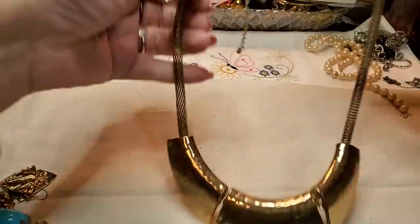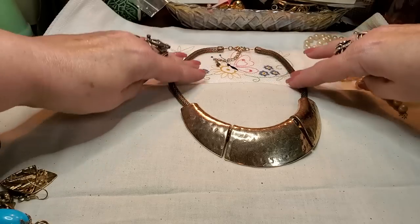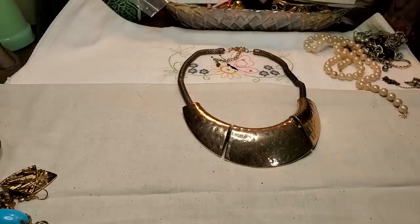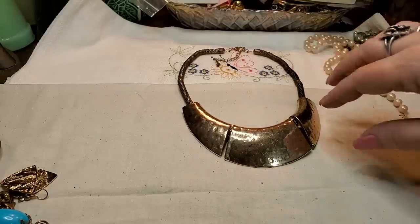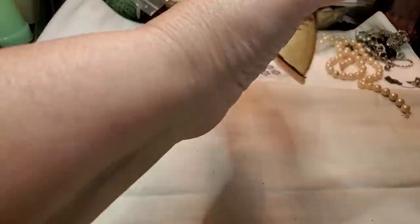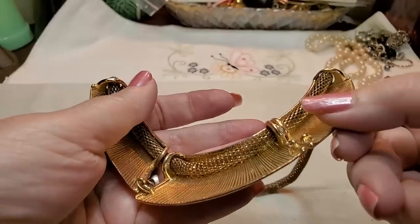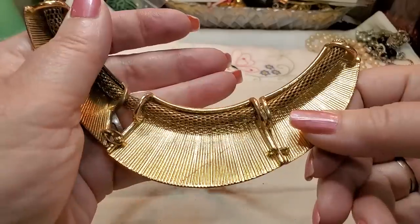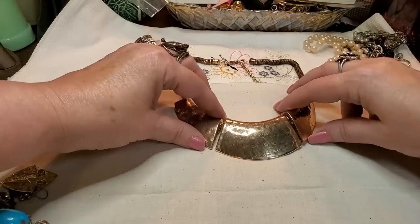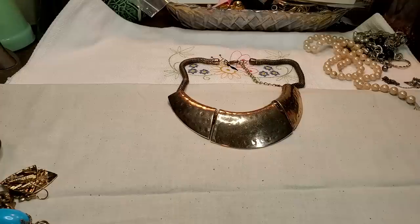We've got a statement necklace — kind of a brutalist look, hammered, with an antiqued gold chain. That's really nice. Oh, it came apart here but that's okay, I can get a hook, I can get a little circle — the circle just came off. Actually, I don't even think you need it. I could just put it on as is, but I'll replace it if somebody wants it. That's pretty.